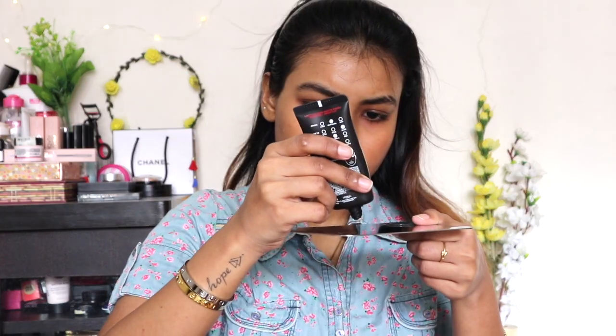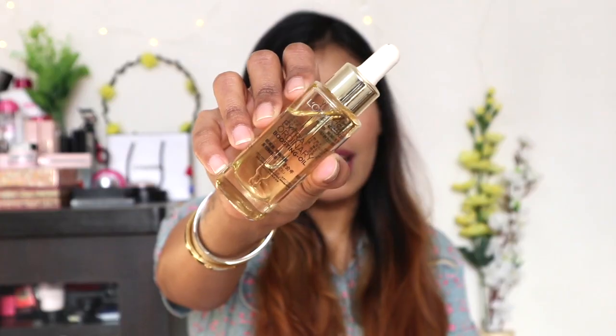I can only wear this foundation comfortably in summers when my skin has a little more natural oil. However, I found a way to wear it even in dry weather — by mixing in a little bit of facial oil. Right now I'm wearing it mixed with some facial oil. The oil I've mixed in is from L'Oreal — their Extraordinary Nourishing Oil. I believe it's now discontinued, but since it's both L'Oreal products, they work well together.